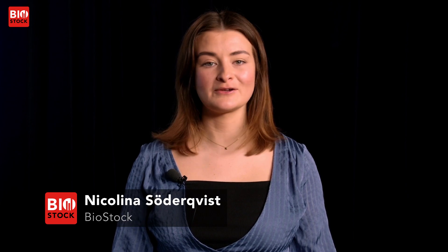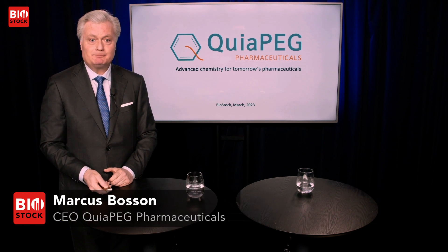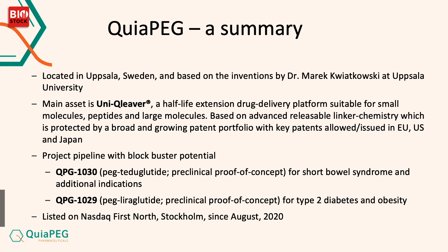The next speaker is Marcus Bosson, CEO at Quiapeg Pharmaceuticals. Welcome! My name is Marcus Bosson. I'm the co-founder and CEO of Quiapeg Pharmaceuticals, a biotech company located in Uppsala.